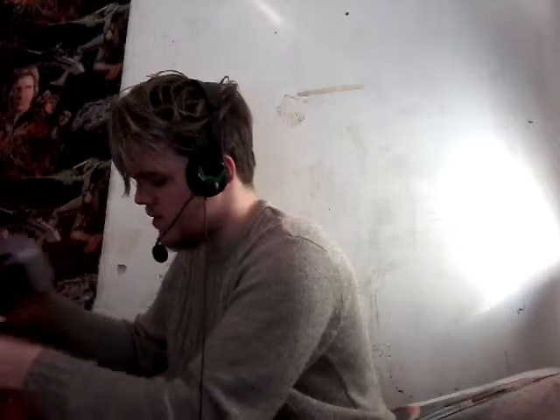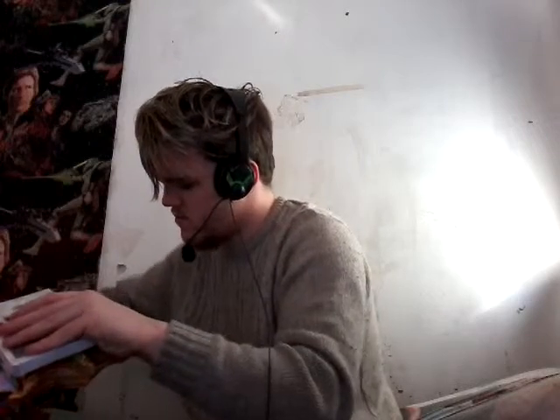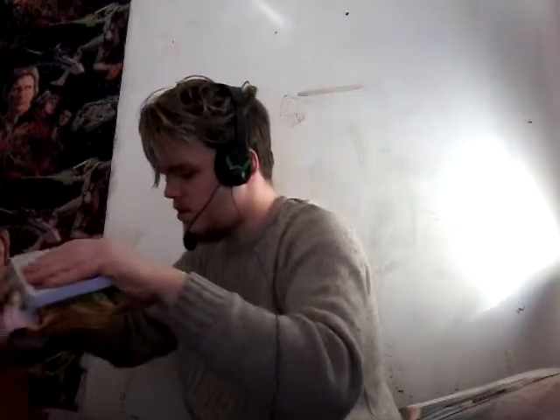I'm going to leave it here guys, because I don't have a third loot box. As always, goodbye!